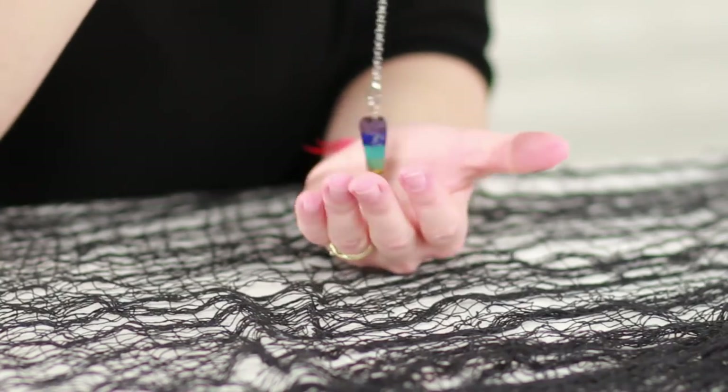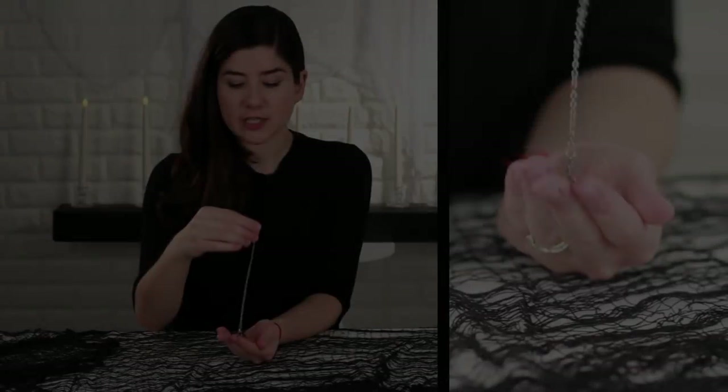I was on vacation with my husband and we went into this little crystal shop and I picked one up. It worked immediately for me and really freaked me out, and for my husband it didn't move at all, so I figured it was something special.